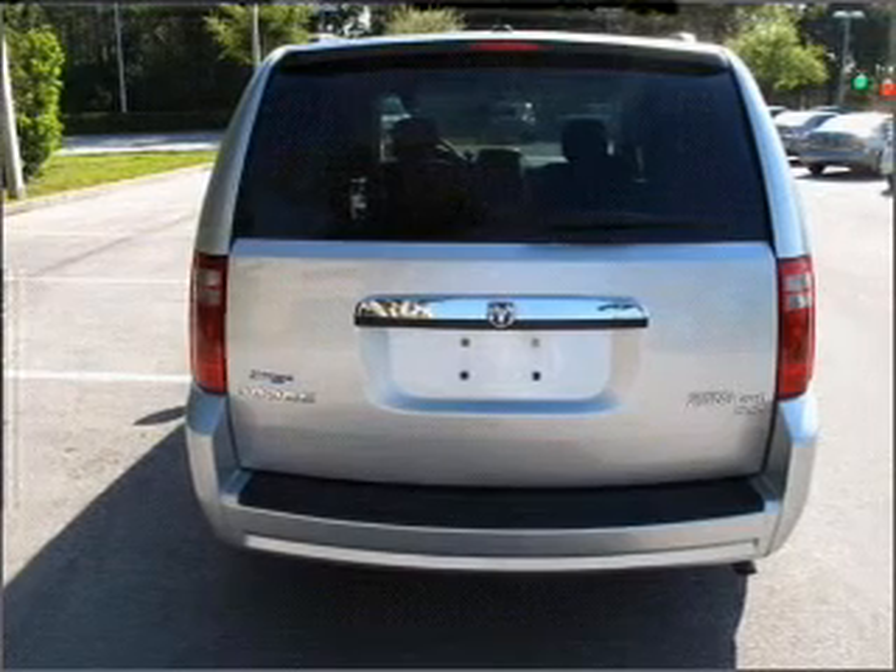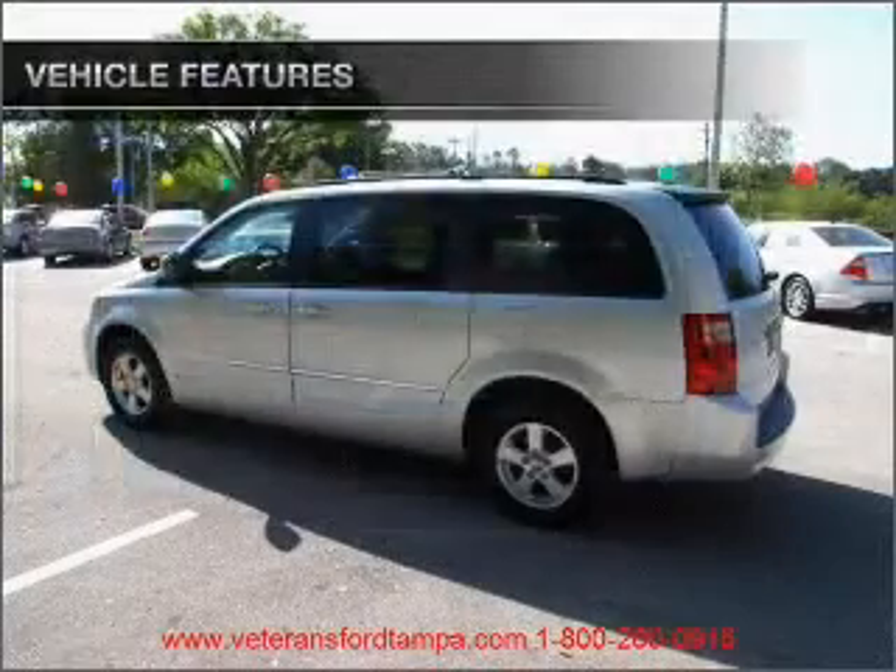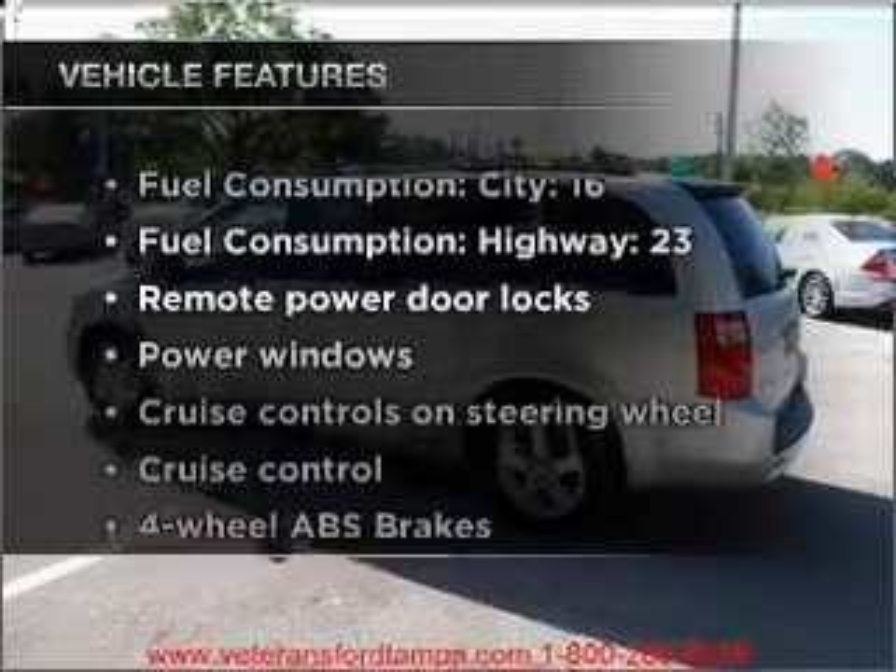The anti-lock braking system will keep you safe on the road. Tailor the temperature to your preference and your passengers. Plus, enjoy these notable features that are included in this vehicle.